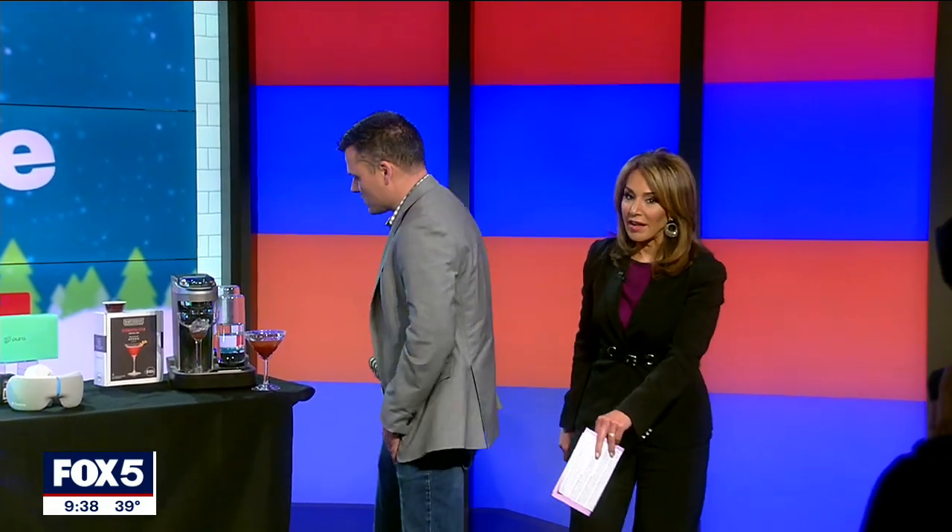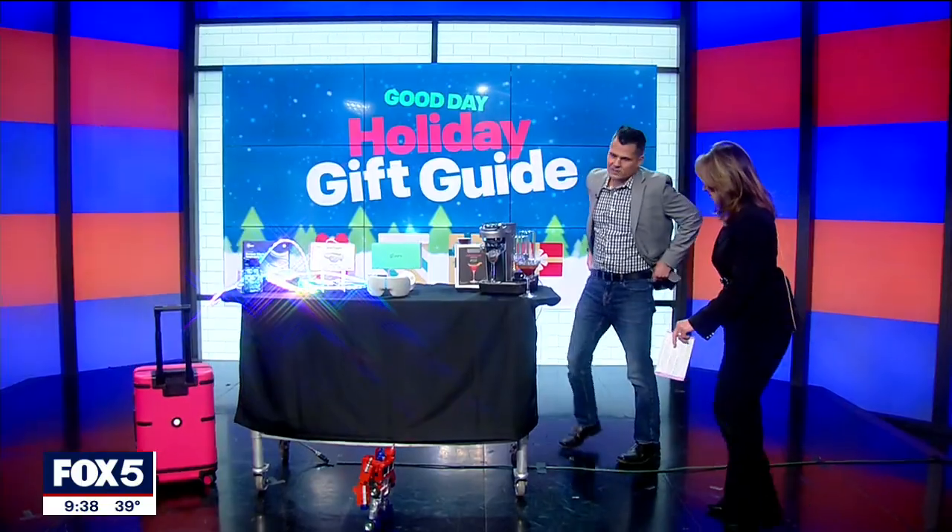How much is something like that? This goes for $699. So it's definitely more for collectors.